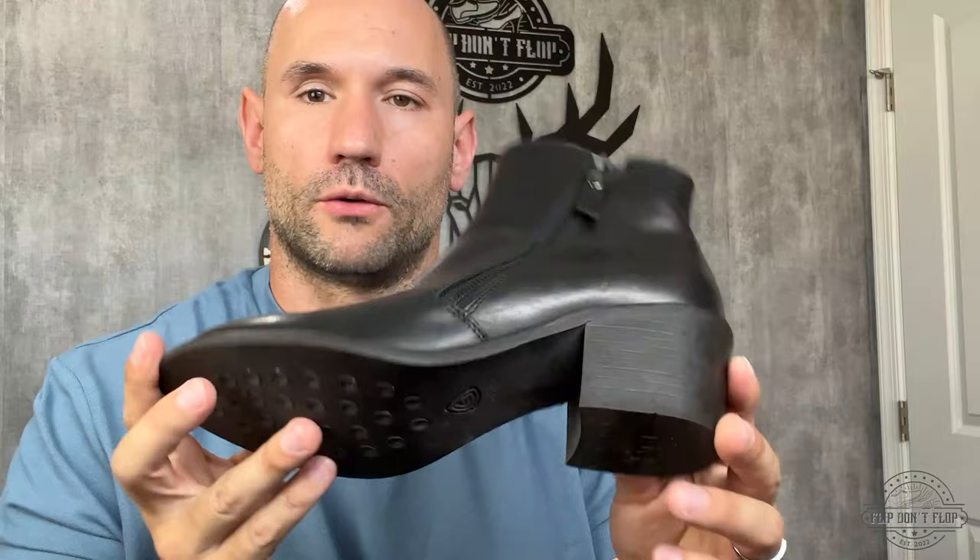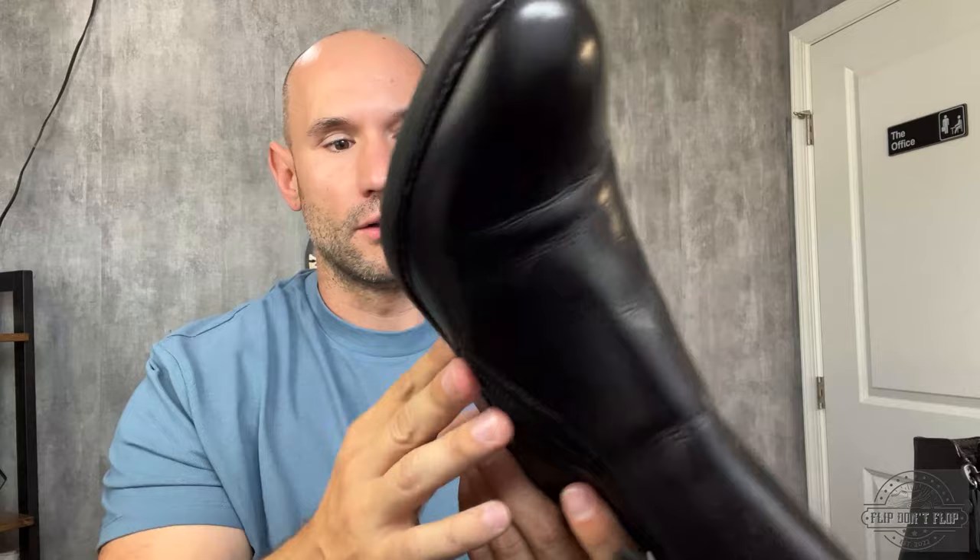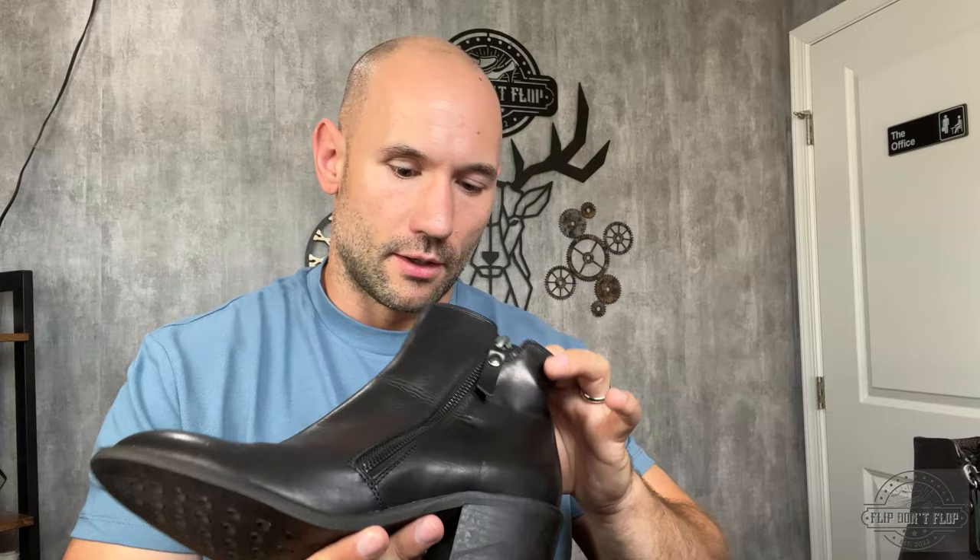Next up, we have this nice pair of ankle boots. This is from AGL, and AGL is a really expensive brand. I actually find it fairly often but I don't find the boots too often — I usually just find ballet flats. With these being in pretty good condition and a modern style, I should be able to sell these for $70-$80. I paid $8 for these, so my estimated profit is about $50. Pretty solid.